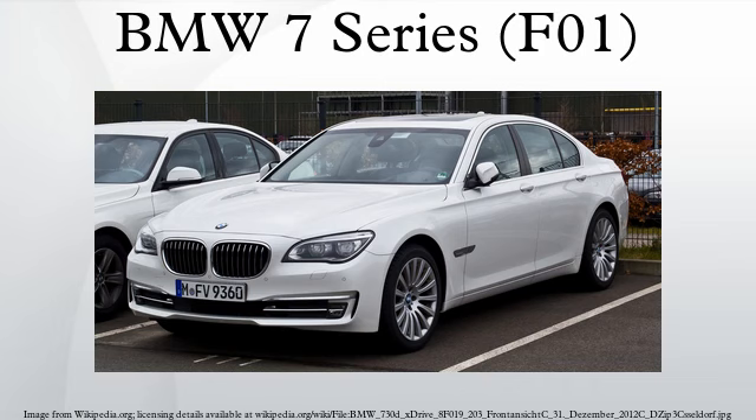BMW Alpina B7: The new 540 PS V8 Biturbo engine increases the top speed to 312 km/h on xDrive models. The vehicle was unveiled at Pebble Beach Concours d'Elegance in August 2012 and went on sale immediately thereafter. Early models include B7 Standard Wheelbase, B7 SWB with xDrive, B7 Long Wheelbase, and B7 LWB with xDrive.